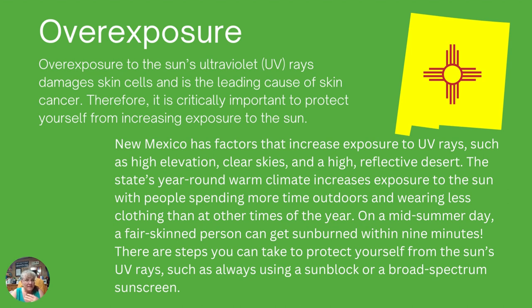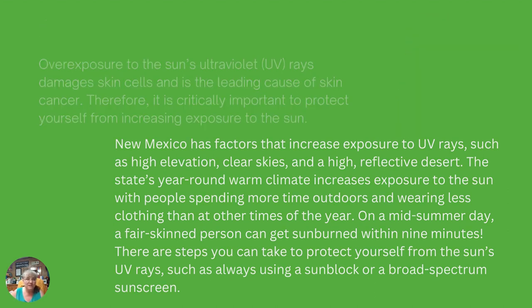There are steps you can take to protect yourself from the sun's UV rays, and the first one is always use sunblock or a broad spectrum sunscreen. We often make sure the kids have their sunscreen on, and then we're the ones that end up sunburned. Particularly as parents, or even as we're aging and we like to go out and do our gardening, or maybe we're a producer who has to be out on the farm on the tractor — we need to be aware of having our sunscreen or sunblock to minimize that overexposure to the sun's rays.